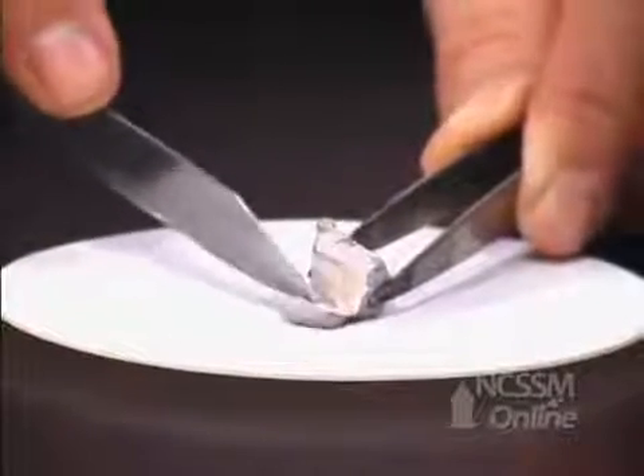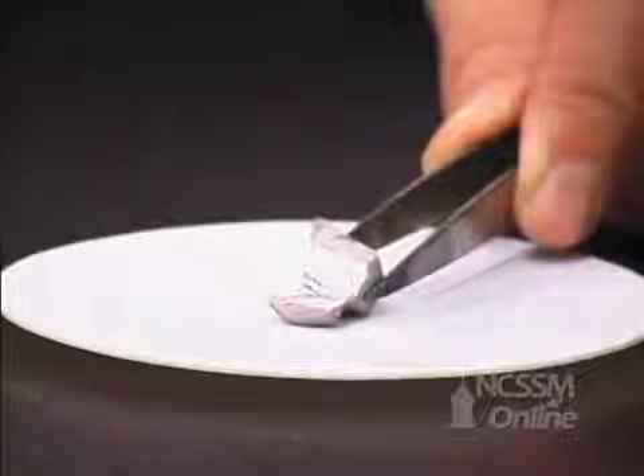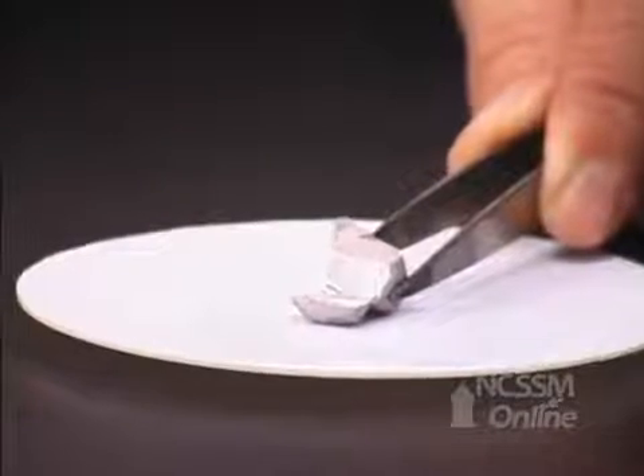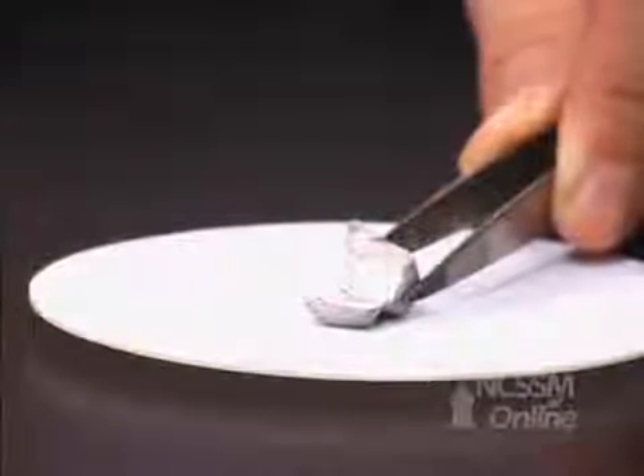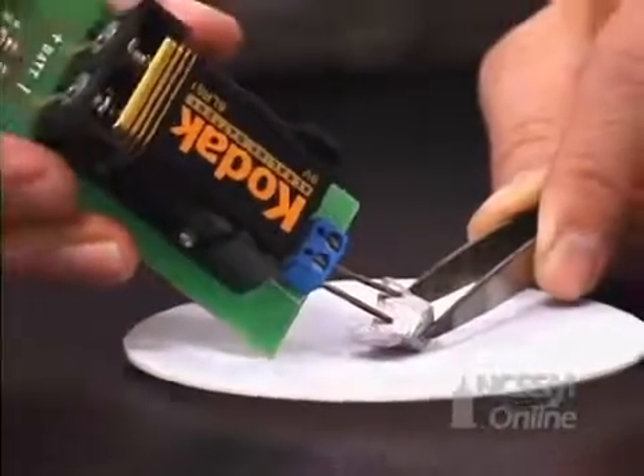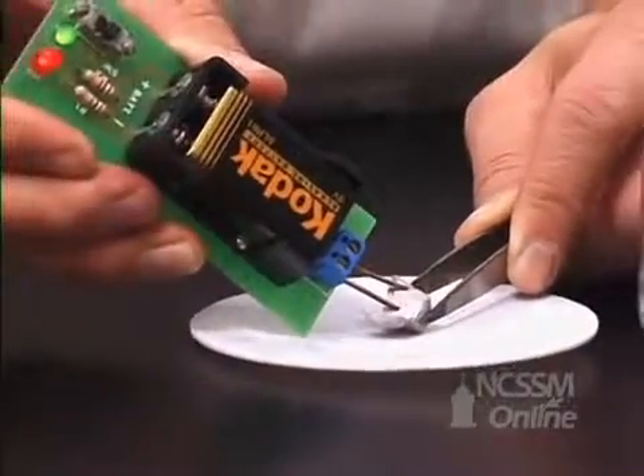The sodium is much easier to cut than the lithium. As we cut off the oxide layer, we can see the shiny metal underneath. It coats over very rapidly with a layer of oxide. The sodium is a metal and is an excellent conductor of electricity.